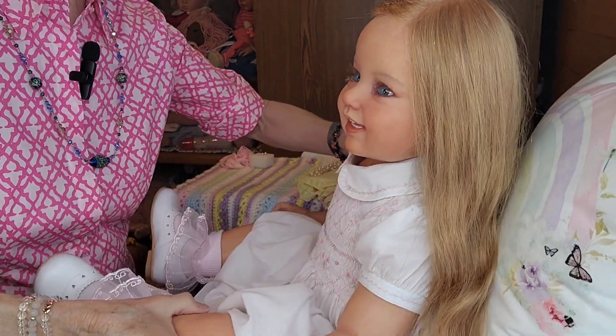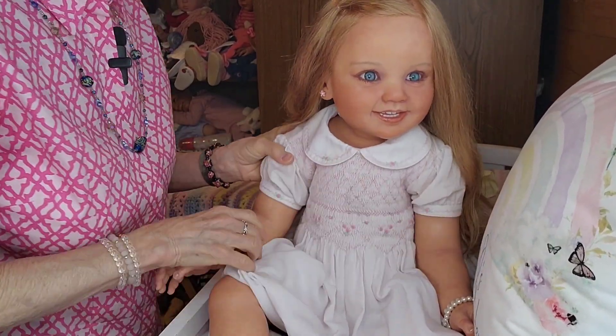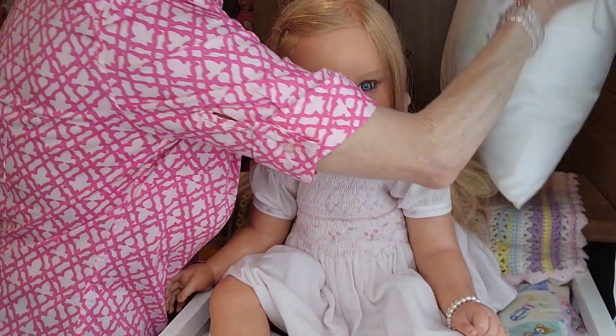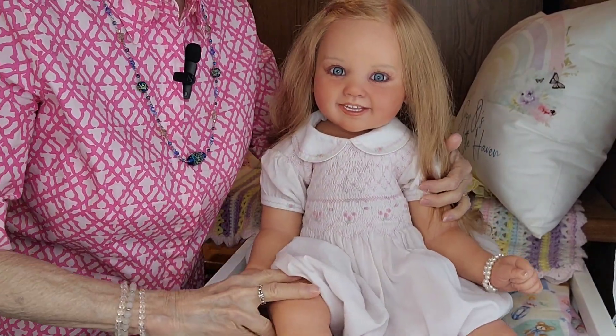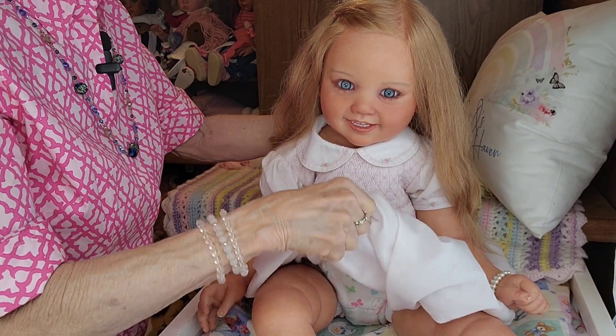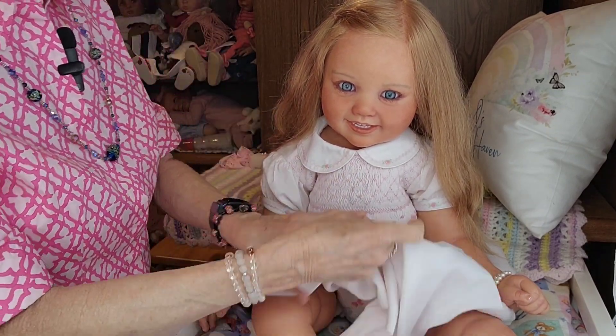Let's turn this little one around. There's her dress — it's a very long dress.